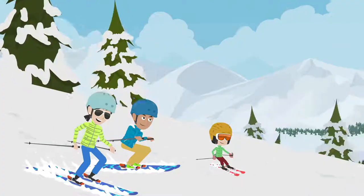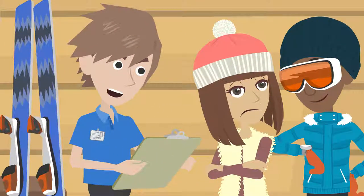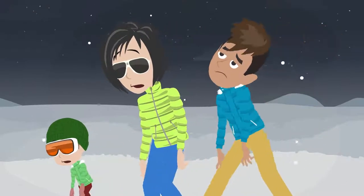The day is over, and it's time to return the equipment. But the family runs again into a long queue. Exhausted, George waits again. The skiing day of his dreams has become a nightmare.